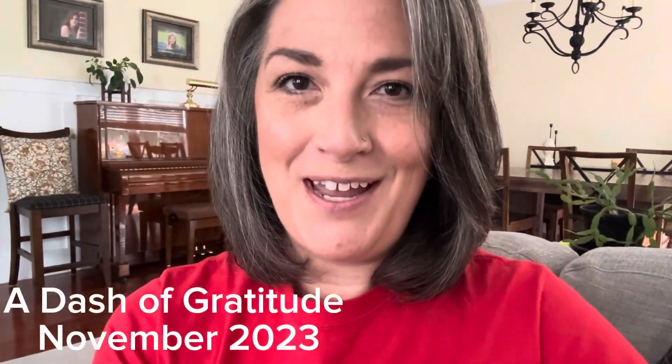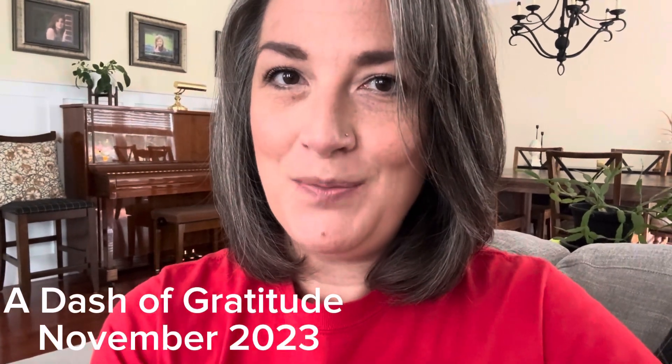Hey y'all, welcome back to A Dash of Gratitude. My name is Beth. Today's video I'm going to show you a little bit of a shopping haul and a try-on. I went thrifting and I went to Target to look for some holiday decor, and I'm so excited to share with you the things that I found. Let's get to it!